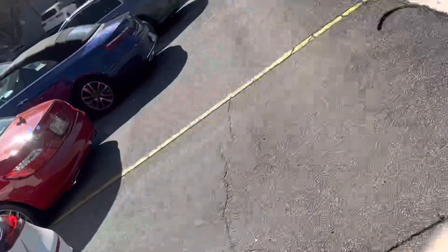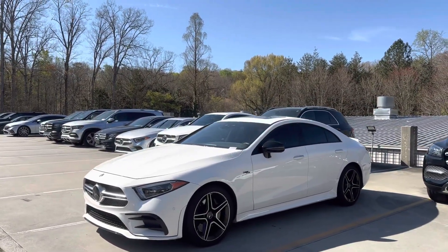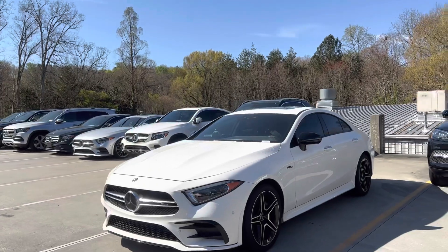Hi, this is Ryan Lane over at RBM Atlanta. It's good speaking with you. I wanted to show you the CLS 53 that we were speaking about. Great choice, beautiful car. So I'm going to go around the exterior, then we'll move on to the inside.